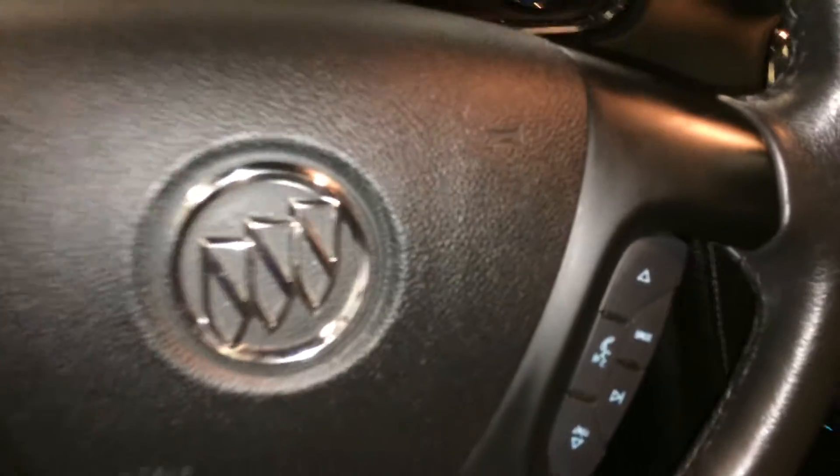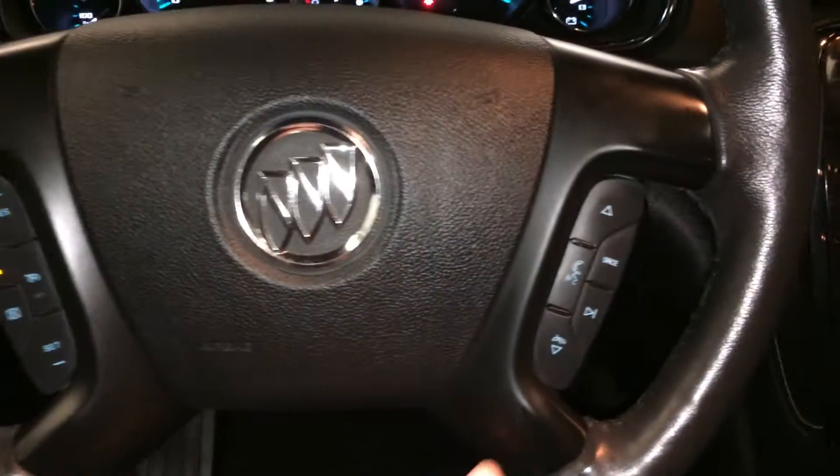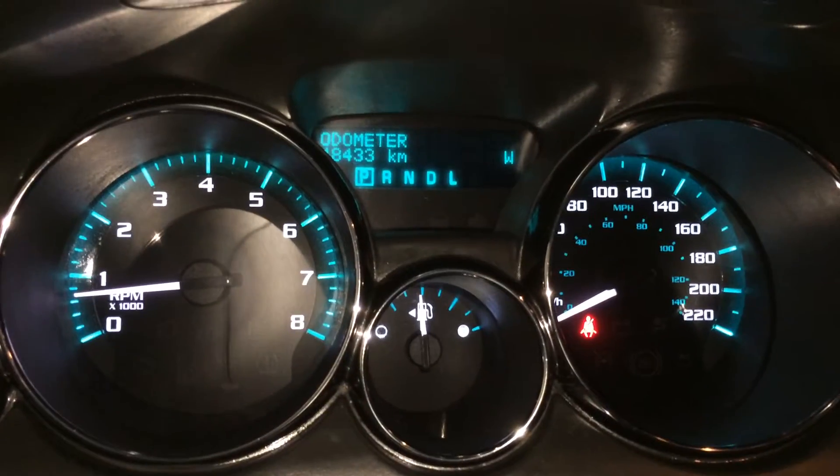The steering wheel is leather and wood wrapped, and it's heated. It has cruise control, hands-free communication and audio controls. These buttons right here control information on the dash — you have your odometer trip and compass.